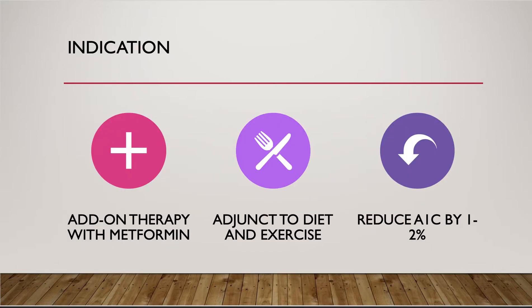The reason glimepiride is effective is because it can reduce the A1C by 1 to 2 percent. However, it's rarely used as first-line therapy or monotherapy. Instead, glimepiride is used as add-on therapy with metformin, in addition to diet and exercise, to control blood glucose in patients with type 2 diabetes.